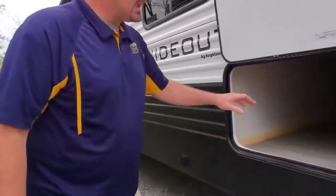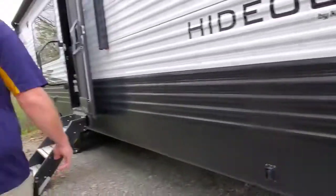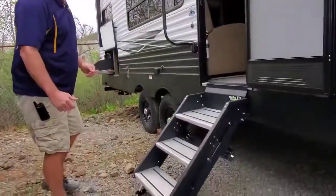Coming down the side of the coach, it has fully pass-through storage through here. You'll see the solid step entry steps — very solid steps getting into the coach.